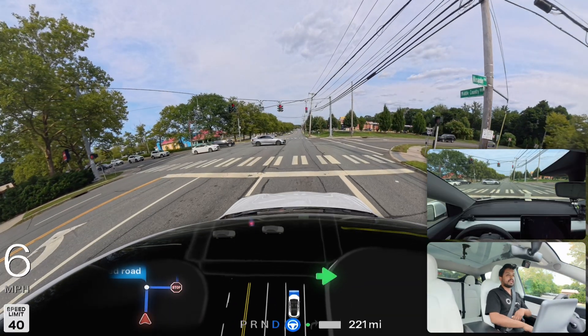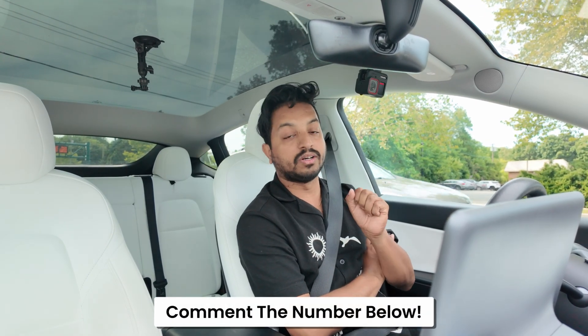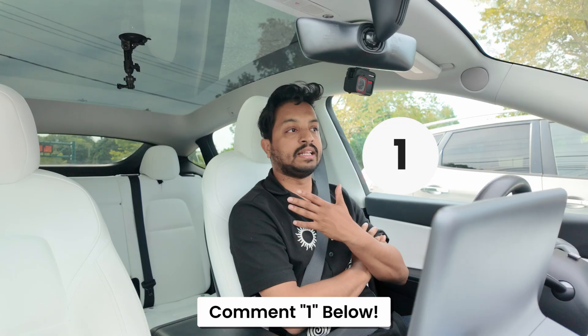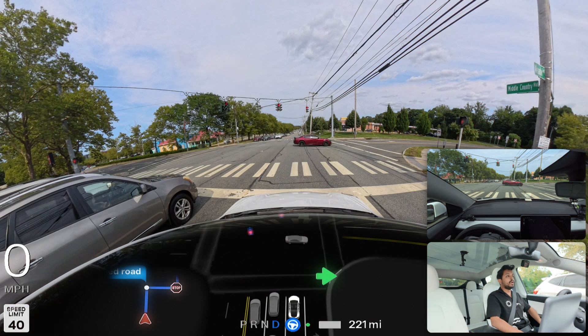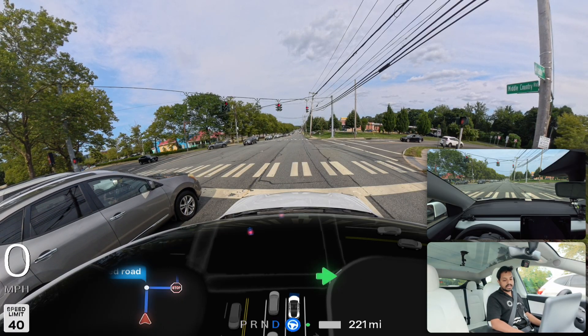We're stopped at the traffic light. Now let's play a game I always play with my viewers — if you've watched this far, please comment the number I'm about to say. Today's number is one. Just write '1' in the comments, or suggest any video topic you'd like me to cover. After the light changes we'll see how FSD wraps up the drive.